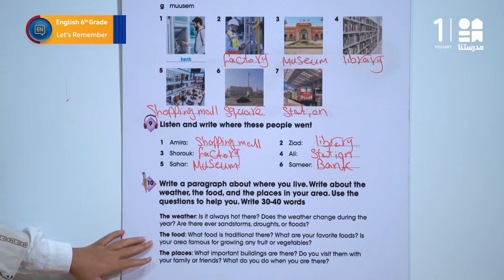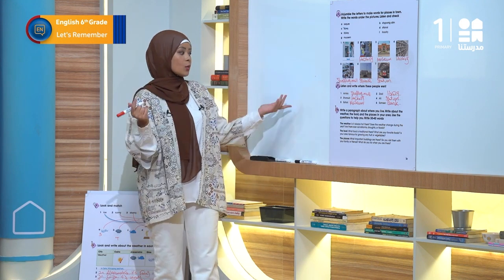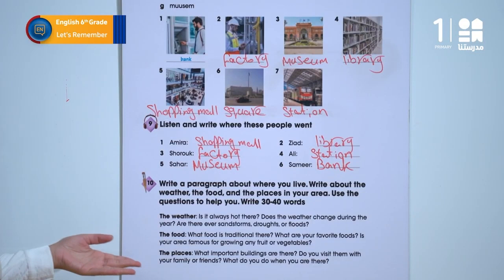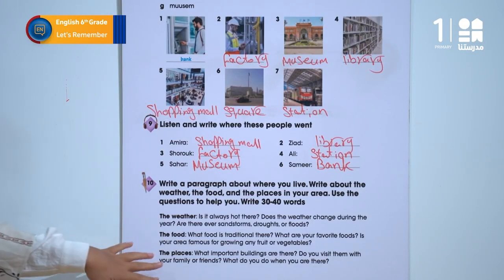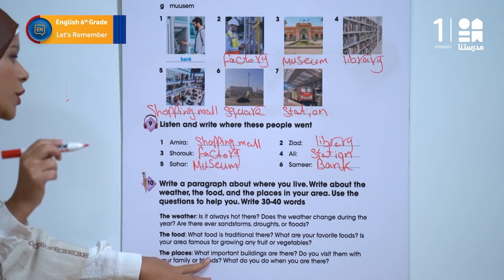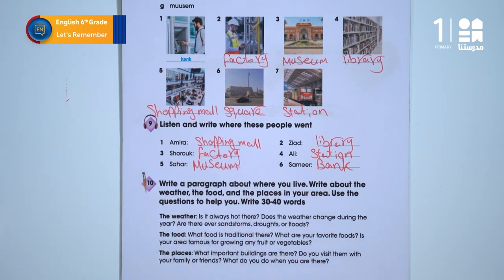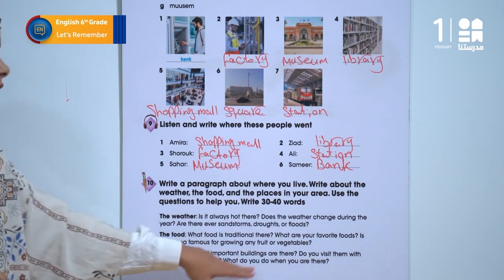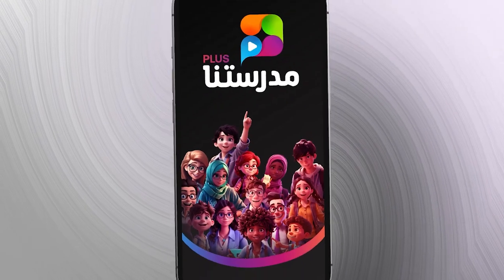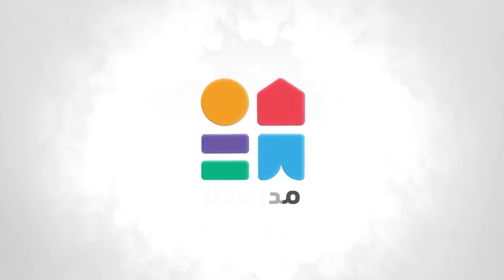How about the food? What food is traditional there? What are your favorite foods? Is your area famous for growing any fruit or vegetable? When it comes to places, what important buildings are there? Do you visit them with your family or friends? What do you do when you are there? You can follow all of your studies on Madrasetna Plus. Madrasetna – the future is starting now.